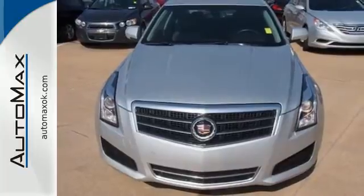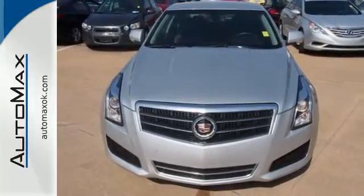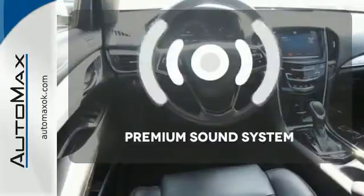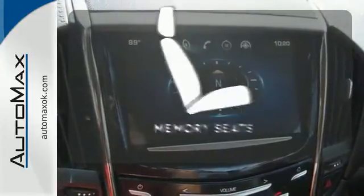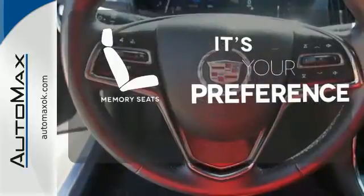It also features heated mirrors, steering wheel controls, fully automatic headlights, and premium seats. You might take a drive just to listen to the premium sound system. Memory seats will adjust to your preferred position, so you'll always ride comfortably.